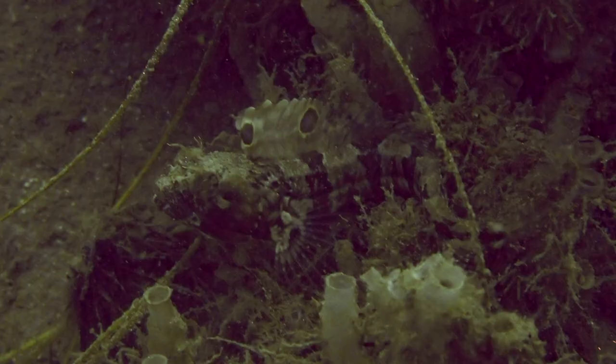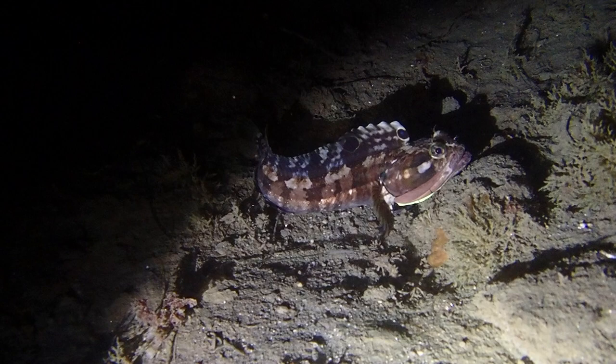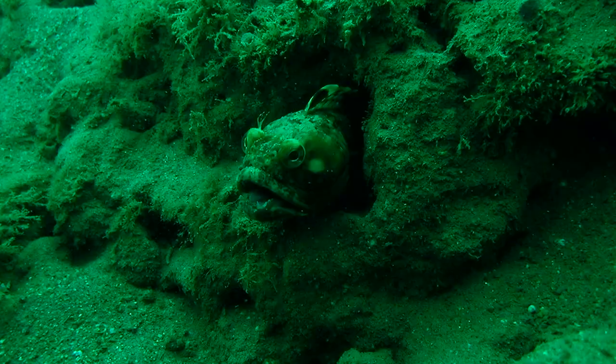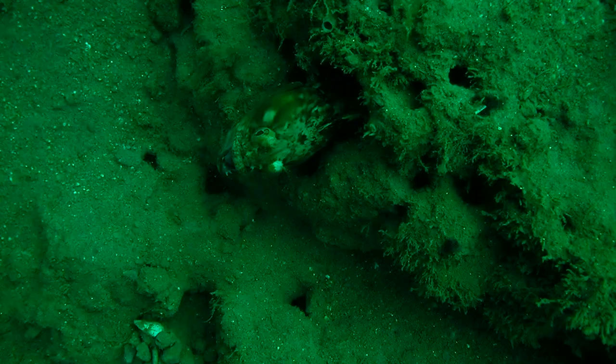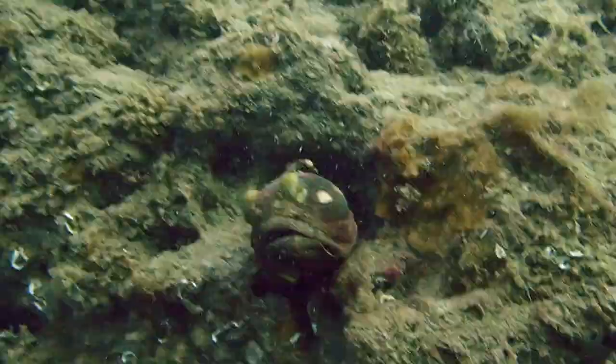A sarcastic fringehead roams the walls of a deep water submarine canyon. Their elongated earth-toned bodies are lined with irregular bars and blotches. The forward portion of the spiny dorsal fin holds two metallic blue spots. Other noticeable features include fringed cirri above each eye and a large jaw which almost extends to the gill opening.